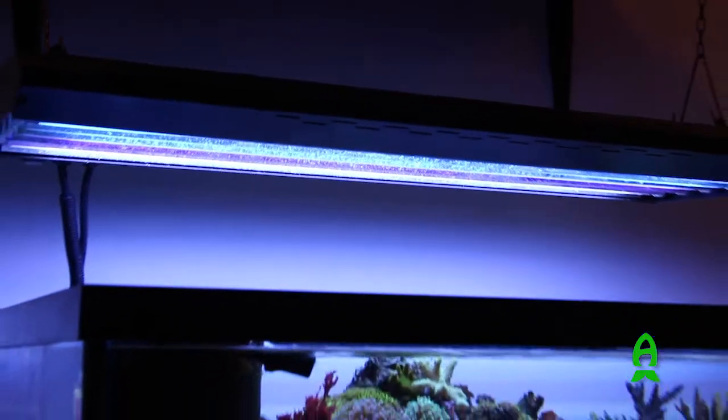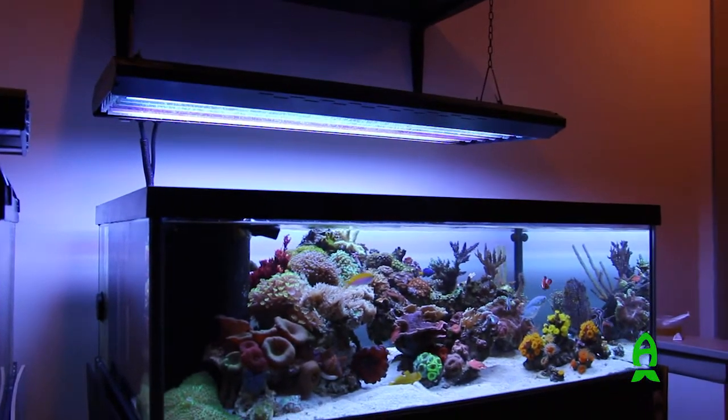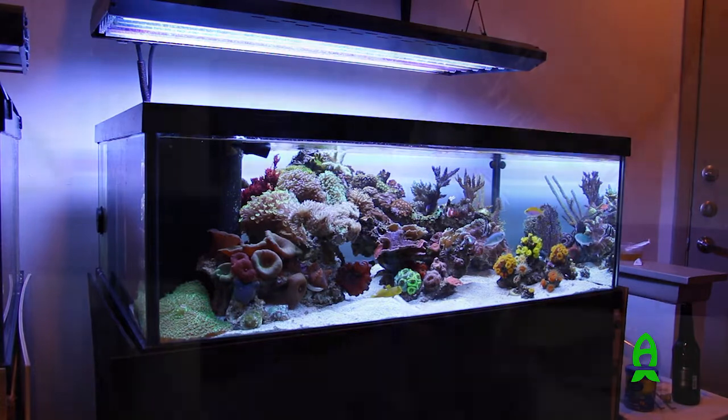The tank is illuminated by a six-bulb T5 fixture. I've found it's my favorite source of light for the accessibility of changing out bulbs and finding a spectrum that fits well to cover a lot of the photosynthetic needs of corals.